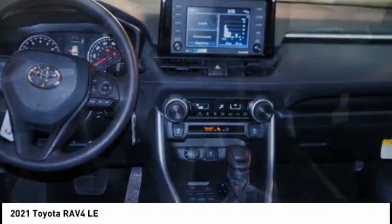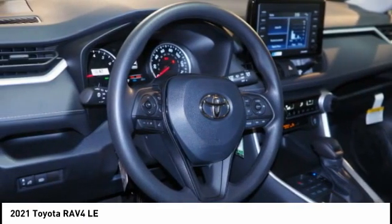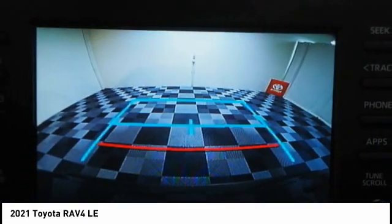Braking assist, power brakes, rear view camera, airbags — driver and knee — audio radio, and touchscreen display.